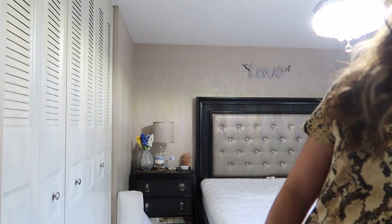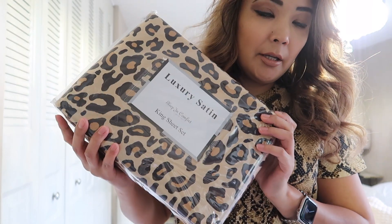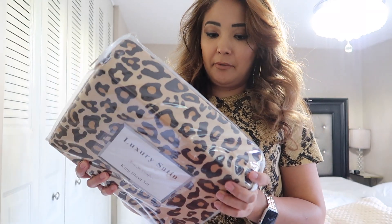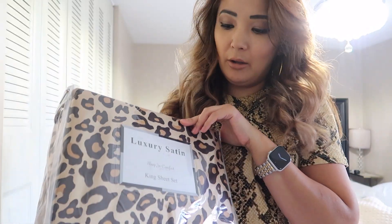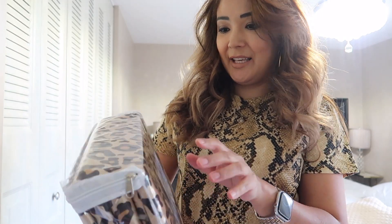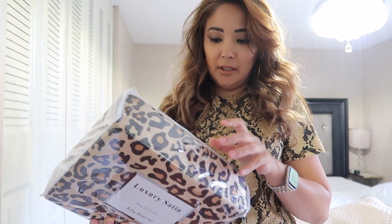Right now I will be doing our bed. Here is the sheet that I got from Kohl's — I ordered this online. Here is what I'm going for this year: all leopard. It's a satin sheet. Let's open it.